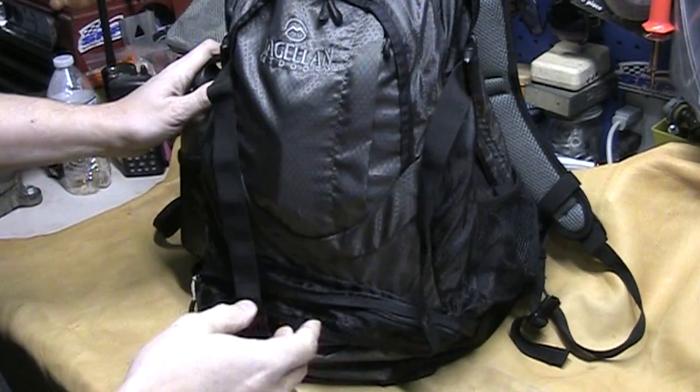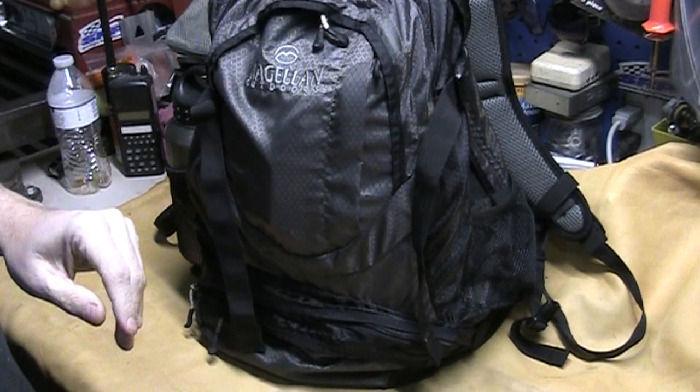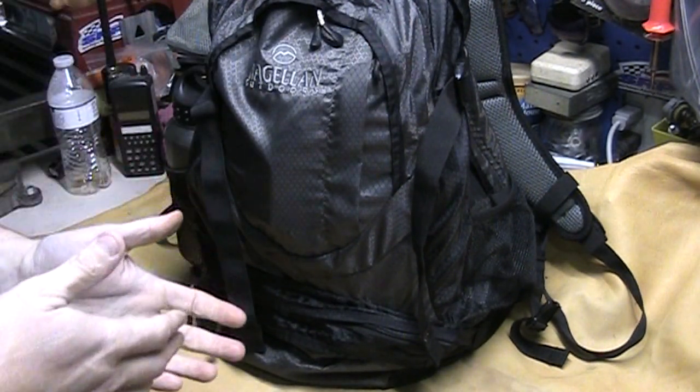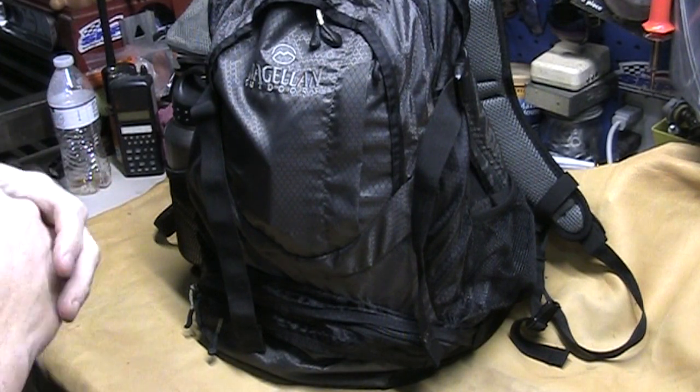For 40 bucks, even if you just get one for yourself and carry everybody else's supplies in it, it's enough to get you out in the woods, get you hiking, get you on the trail, get you exercising.